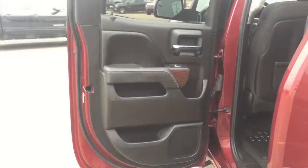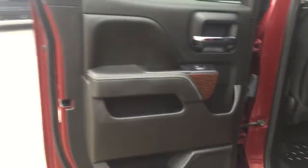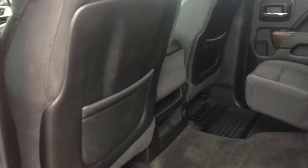Coming to your dual glove boxes, they contain manuals with lots of room in there. Now coming into the back seat of your double cab, we do have a lot of storage here for your passengers. We have pouches on the back of both the driver and passenger seat, and these seats do fold up for added cargo area.